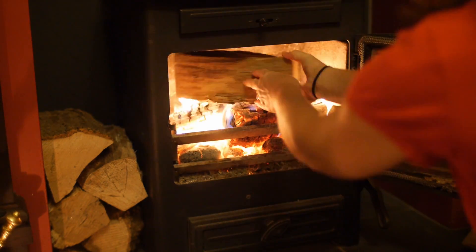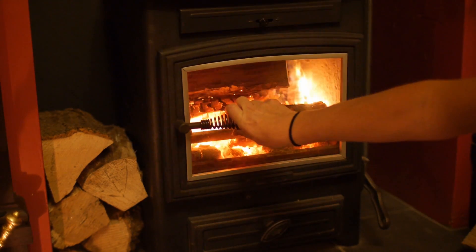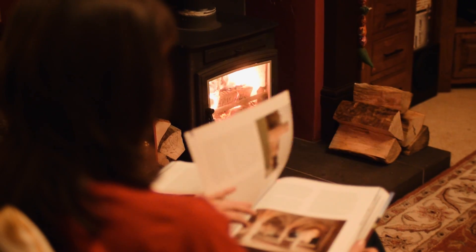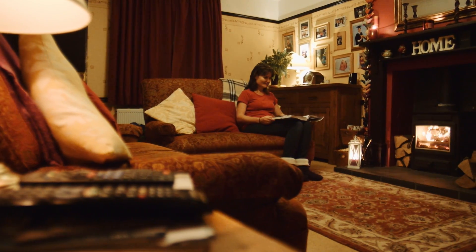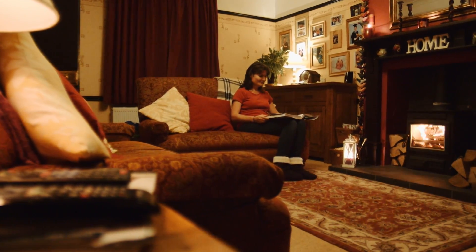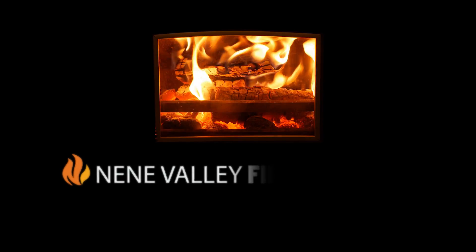Our quality logs are available all year round, with extra savings if you purchase larger quantities. At Nen Valley Firewood, we believe there's nothing better than the sight, sound and smell of a roaring log fire. Get in touch with us now for a fast, efficient and friendly service.